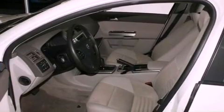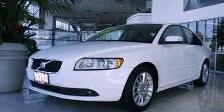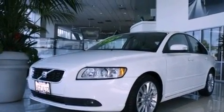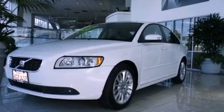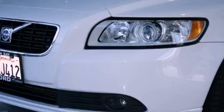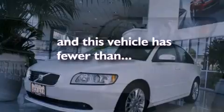Features include a sunroof, Bluetooth cell phone integration, cruise control, variable valve timing, traction control, an anti-lock braking system, side curtain airbags, air conditioning, heated side view mirrors, and this vehicle has less than 31,000 miles.